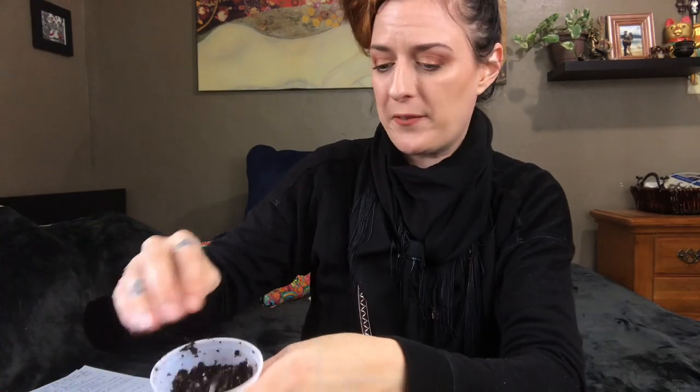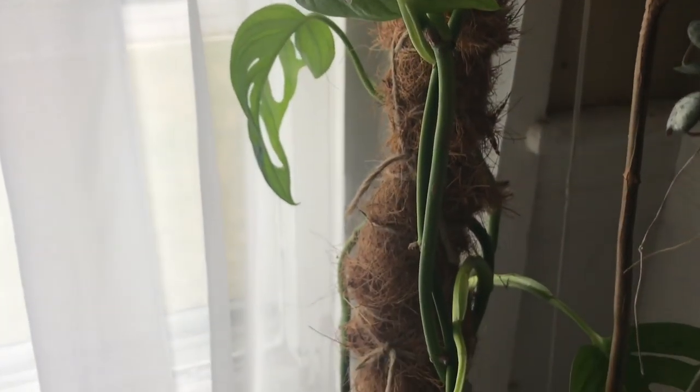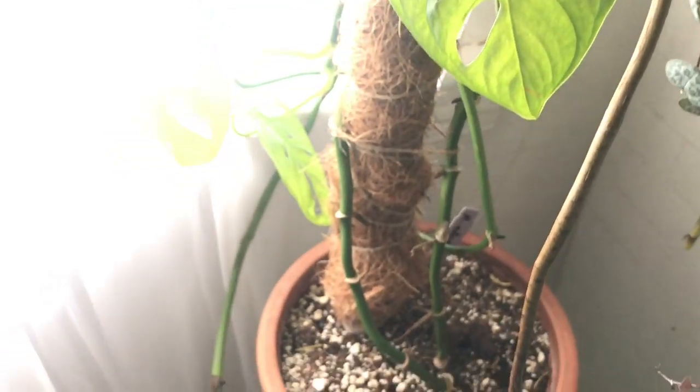Question number five: is there a houseplant I thought I'd like, purchased, and ended up disliking? Yes, probably several. First and most disappointing — and it's my fault, I'm sure of it — is my Monstera adansonii. This thing is just always going through something. I'll look at it and think it's growing a bunch of leaves and loves me, and then wake up the next day and a whole bunch of those leaves have fallen off or turned brown.